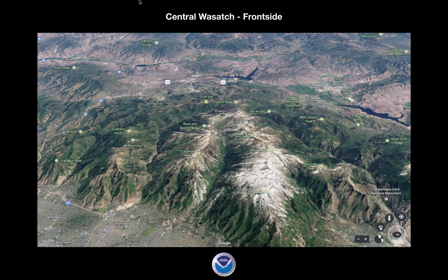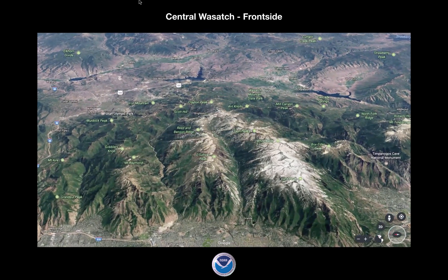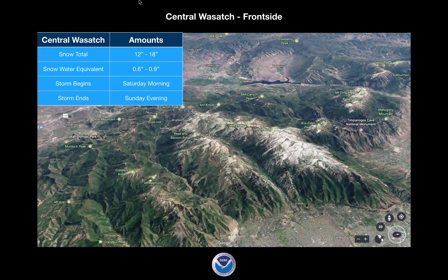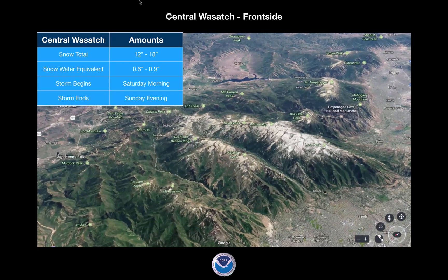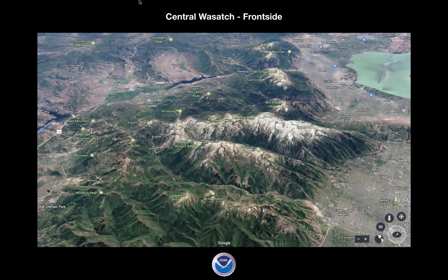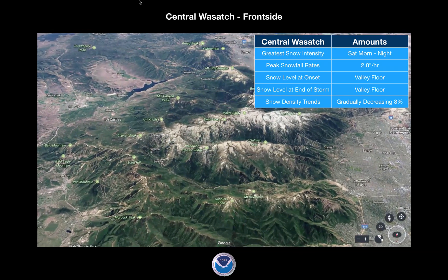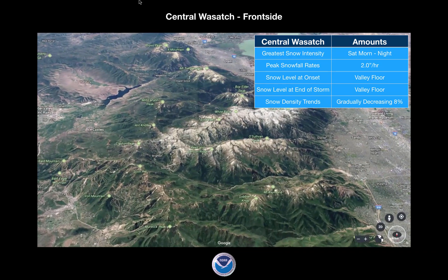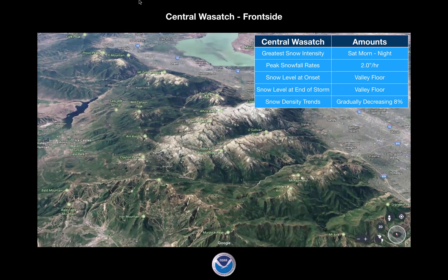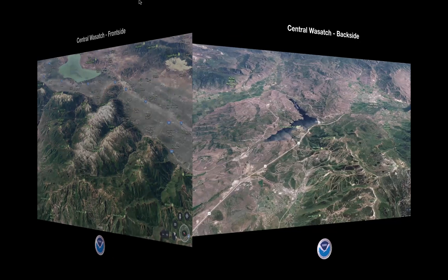Moving over to the central Wasatch on the front side — Brighton, Solitude, Alta, Snowbird — these amounts are going to be the highest of the storm. These amounts are favored with northwest flow due to the orientation of the Wasatch. We're going to get a foot to a foot and a half, 12 to 18 inches, with 0.6 to 0.9 inches of snow water equivalent. It's going to start Saturday morning and end Sunday evening, with the greatest snow intensity once in the morning and once at night. It could be up to two inches per hour. Snow density is again gradually decreasing at 8%. Winds at the highest peaks will be a consistent transport vehicle at 25 to 35 with gusts up to 60 miles an hour. This is going to be the most favored area.